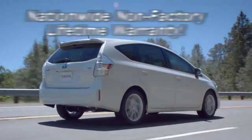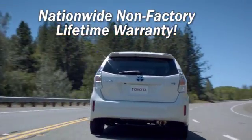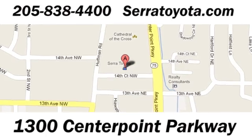Saratoyota, home of the Nationwide Non-Factory Lifetime Warranty, allows you to service your vehicle at any place under our warranty. Stop in to see us at 1300 Centerpoint Parkway.